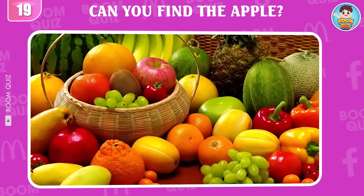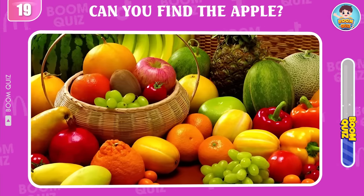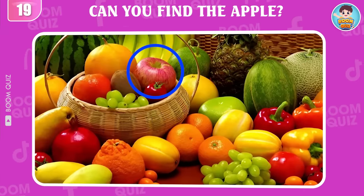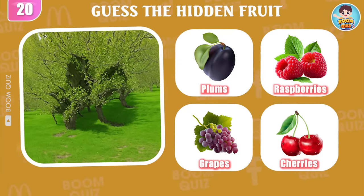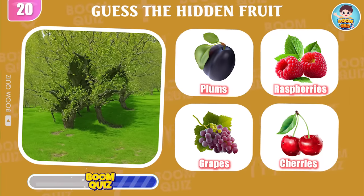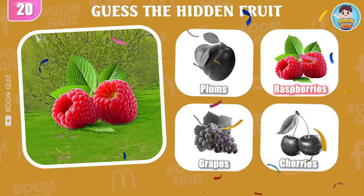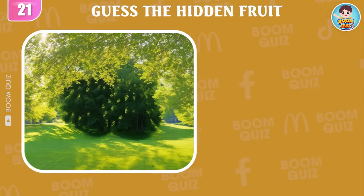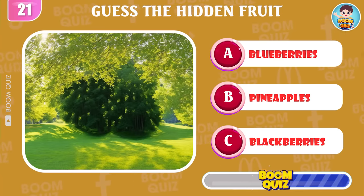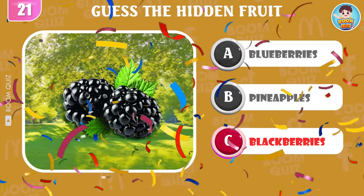Round 19, test your eyesight. Can you find the apple in 5 seconds? This here. Round 20, what kind of fruit appears in the picture? It's raspberries. Round 21, what kind of fruit is this? Blackberries is the correct answer.